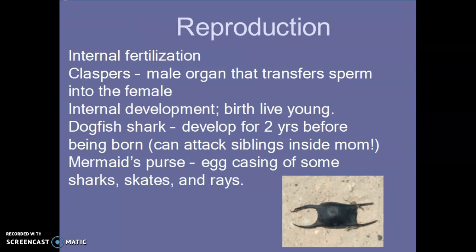On reproduction: sharks are fertilized internally. Males have an organ on the outside called claspers that transfer sperm to the female. For some sharks, the young develop internally and they give birth to live young, but not all of them — some still lay eggs. Those egg cases are called a mermaid's purse; some skates and rays release these with eggs inside. The dogfish shark is the one we would have dissected — its babies can develop for two years before being born, and sometimes the more advanced siblings will attack the others inside the mother.